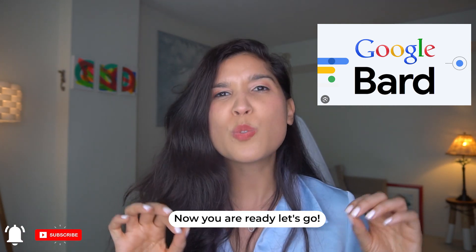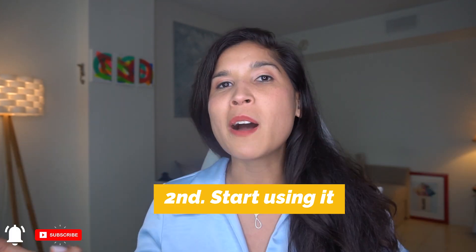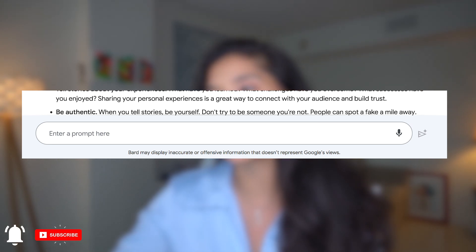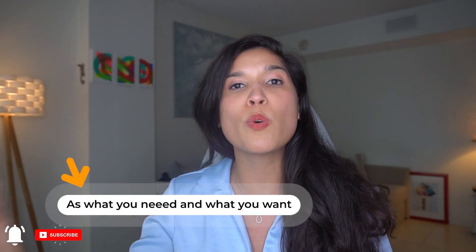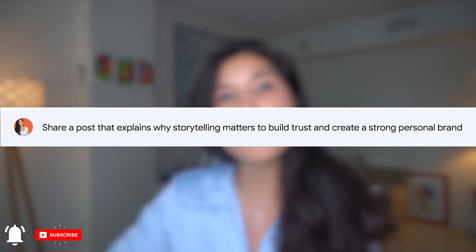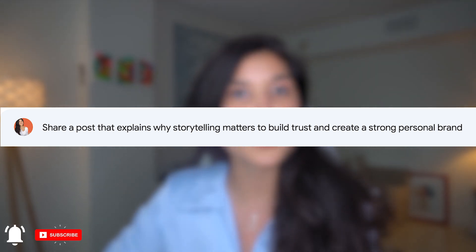So let's continue to what else it can do. After you set it all up, it's time to start using BART. You can enter a prompt where it says you can enter any questions you have, any content ideas you want BART to answer, or any post you want it to write for you. I asked: can you share a post that explains why storytelling matters so much to build a strong personal brand?